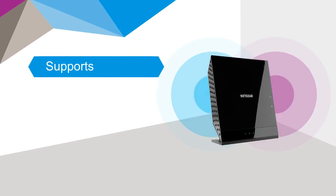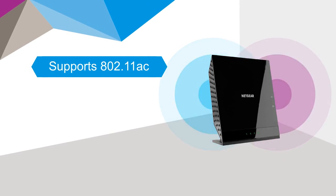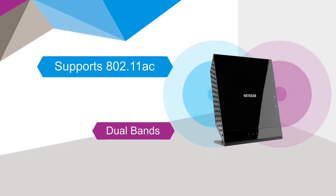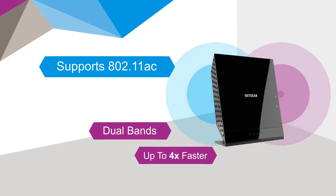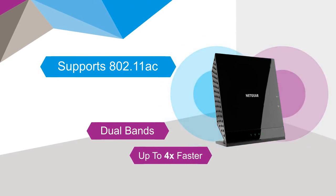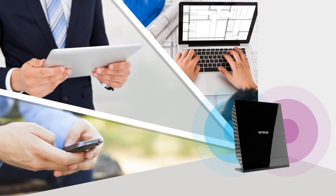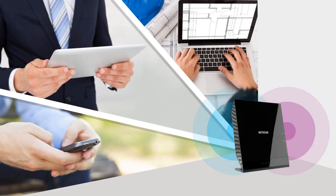The WAC 120 access point supports 802.11ac, the latest Wi-Fi standard, using dual bands simultaneously — up to four times faster than 802.11ac. And because it is backward compatible, all your Wi-Fi devices will be able to connect at their fastest speeds.